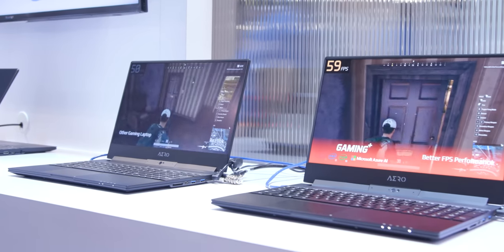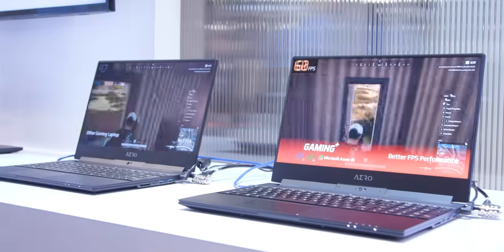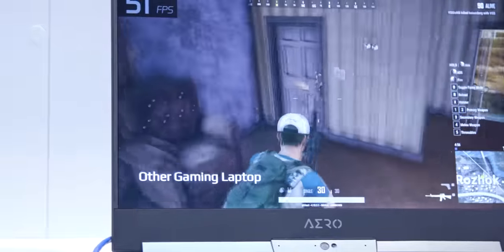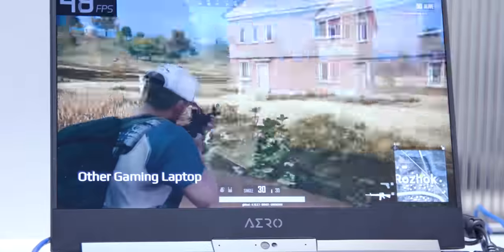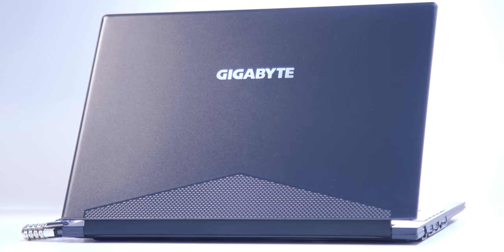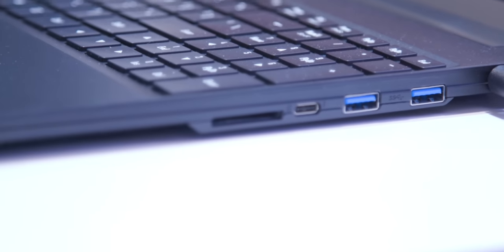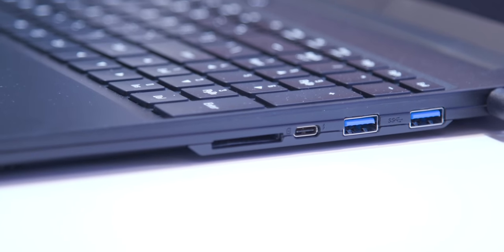This is actually an interesting one — it can be equipped with up to an RTX 2080 Max-Q graphics card and up to a Core i9-8950HK, the unlocked 6-core hyper-threaded processor, all in this tiny slim form factor.